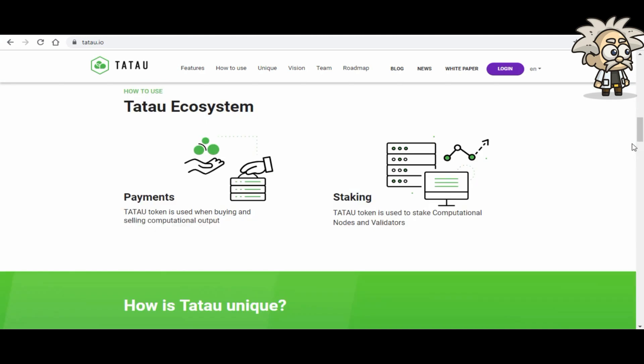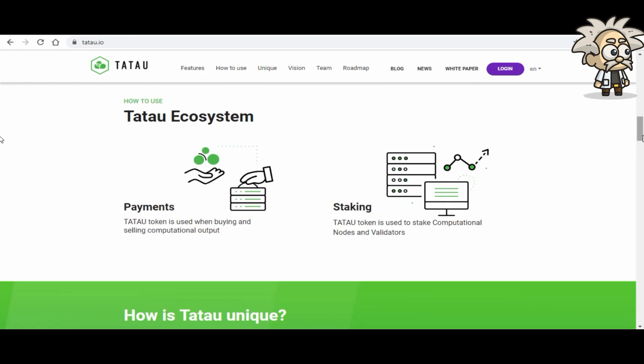Regarding the Tatao ecosystem: Payments — the Tatao token is used when buying and selling computational output. Staking — the Tatao token is used to stake computational nodes and validators. Essentially, Tatao is the bridge in a B2B marketplace for computation, video rendering, and AI computation. On the two sides of the bridge there are suppliers and customers.